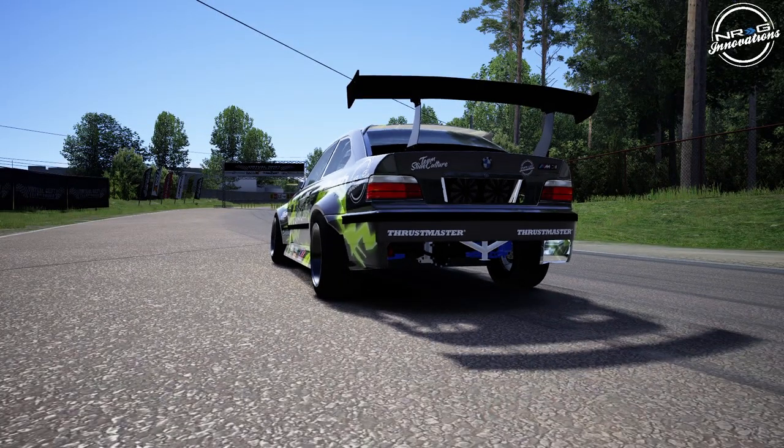Hello and welcome back to the channel. I'm Evil Rabbit. We are starring at another driver's spotlight here today from Team Slide Culture. We are looking at a VDC track and the back end of a very aggressive E36. Make sure you guys follow me on all social media, all of which are found in the description box below.